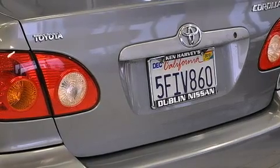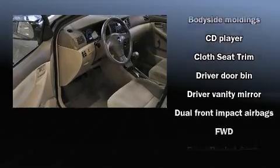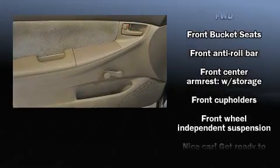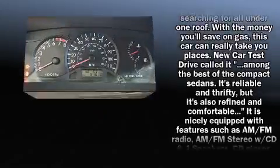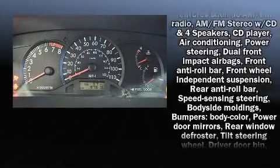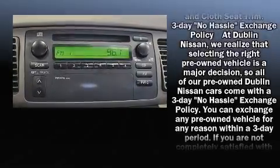Smooth gear shifts are achieved thanks to the efficient four-cylinder engine, providing a spirited yet composed ride and drive. Top features include a split folding rear seat, front and rear cup holders, a tachometer, an outside temperature display, and more.